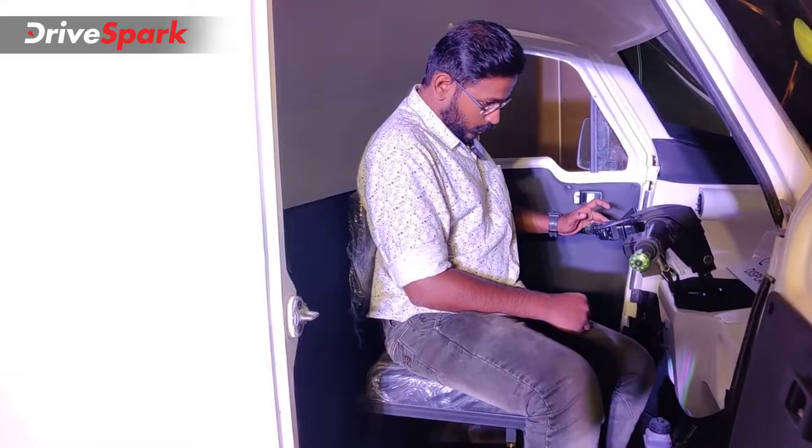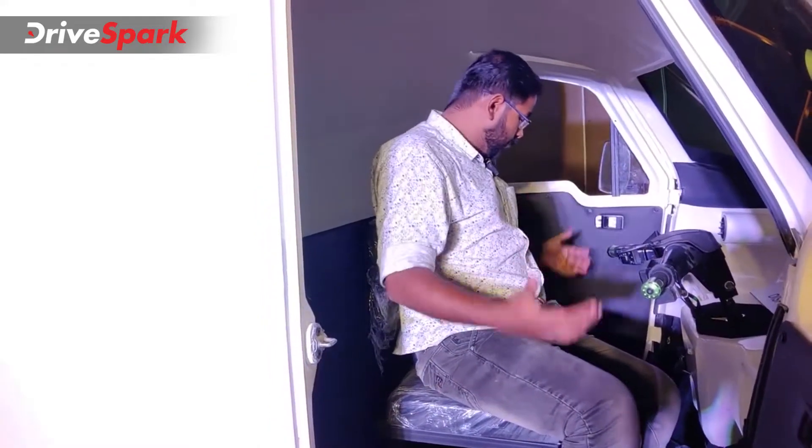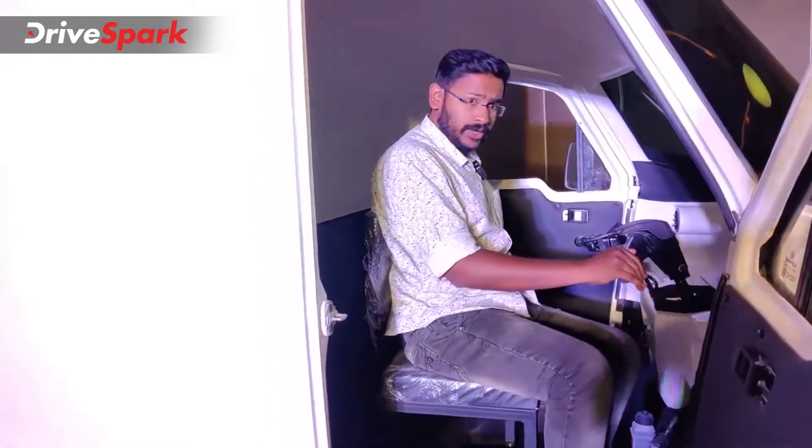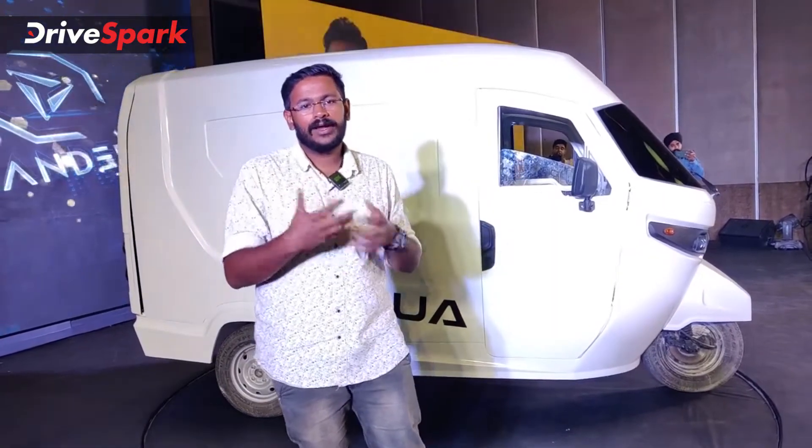One, two, three modes of headspace — it's very spacious. We have space in the front. The powertrain is on the front.